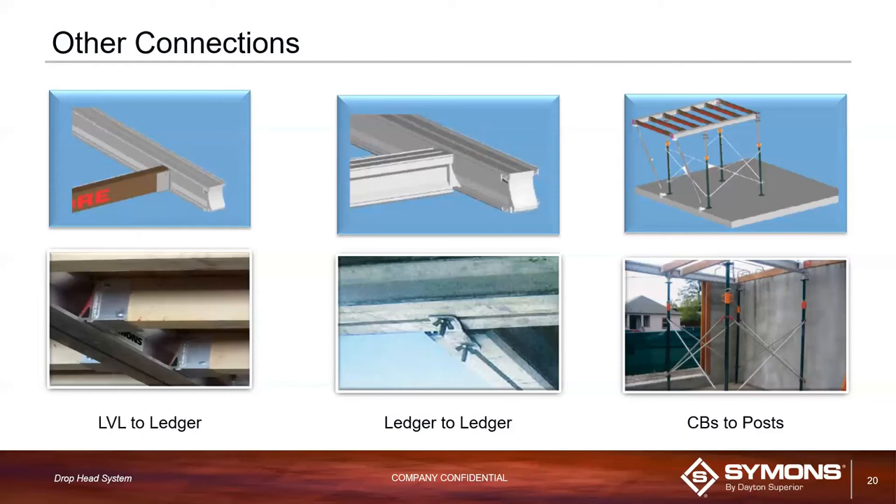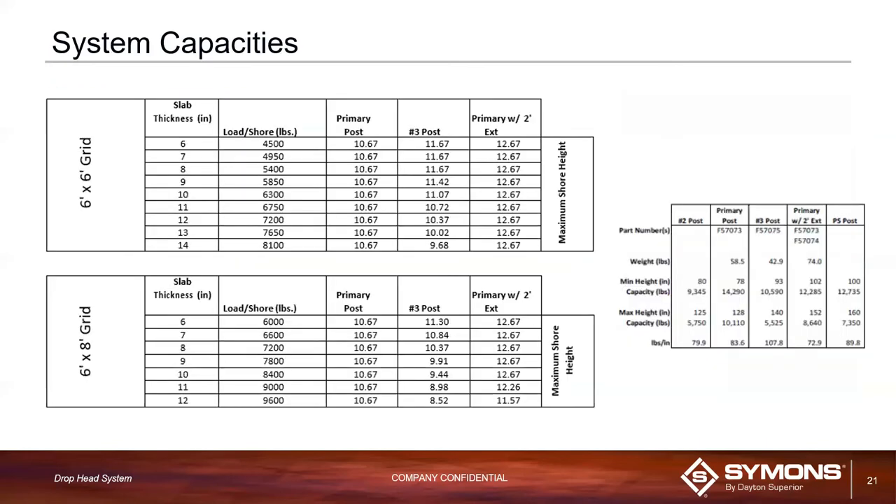The cantilever connection in the top-right corner shows a ten-foot ledger with about four feet of cantilever — approximately one foot inside the building and three feet outside.